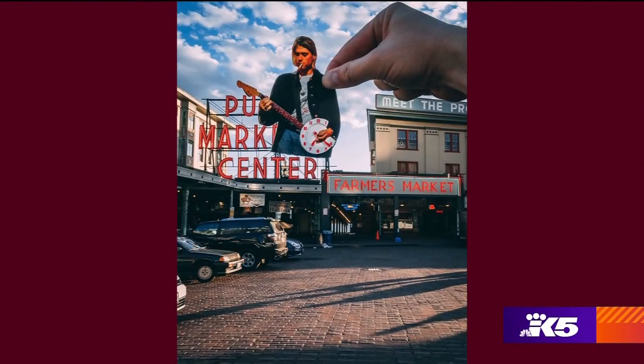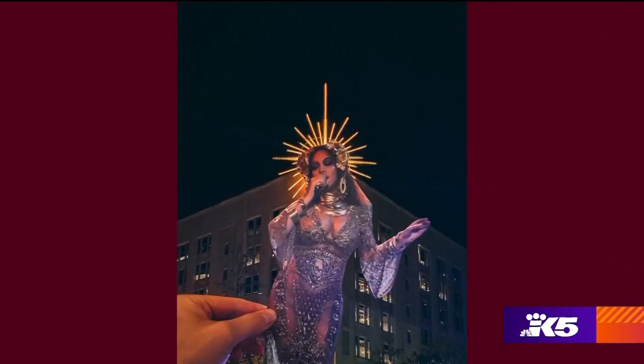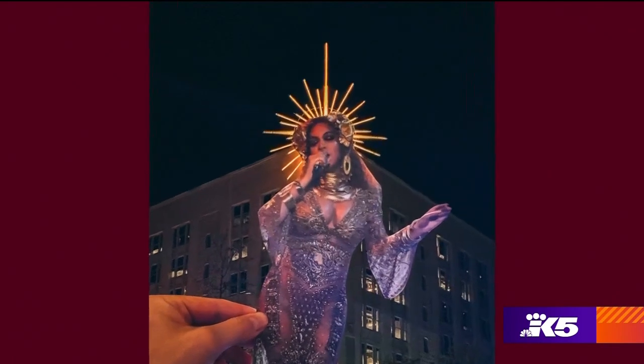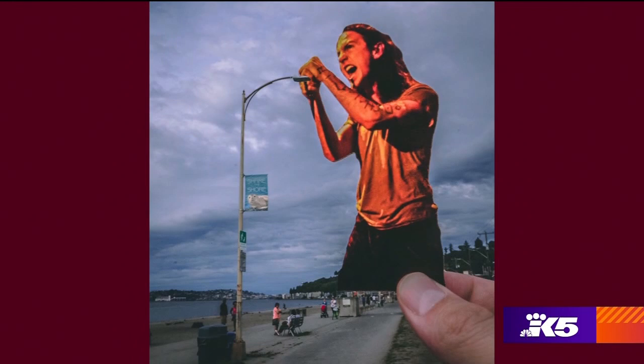I've always been really into street art where they're using something in the environment or the city as part of the art, but I never knew how to paint. That's the reason I used paper cutouts — I thought I could do the same kind of collage art with paper and photography.